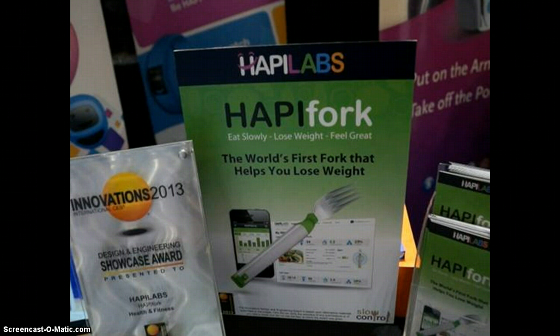Eating more slowly can help people lose weight — there's more time to feel full — and also help them digest food better.